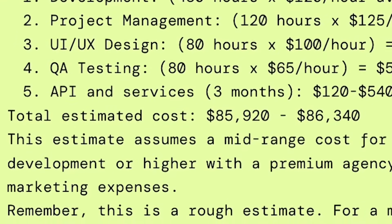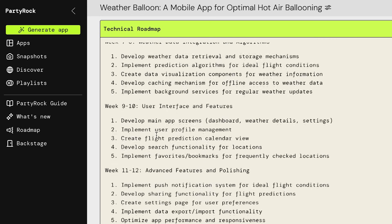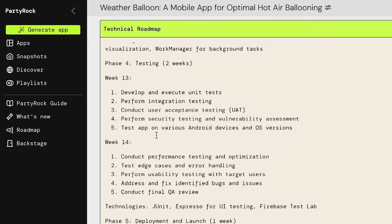I was thinking somewhere more in the six figures, but that's actually a bit more approachable than I had in mind. I wasn't sure how to start this project, but having the whole roadmap laid out in front of me, it's a bit easier to digest. Now I feel like I'm actually coming to the table knowing a little something.